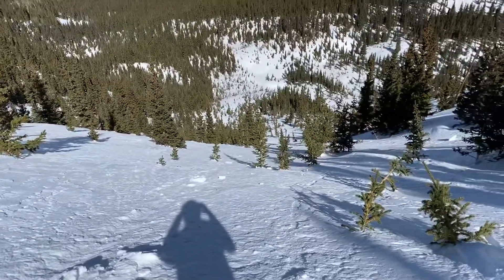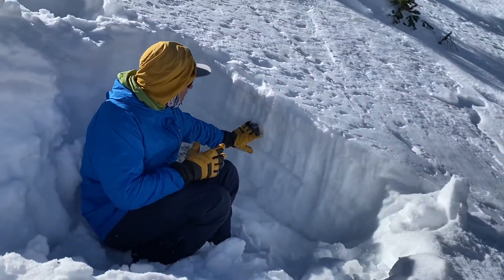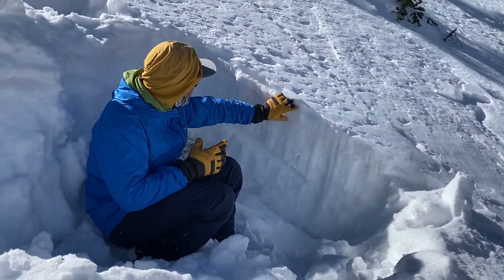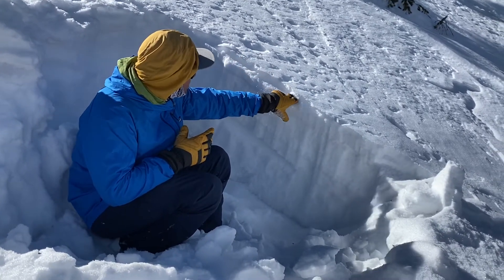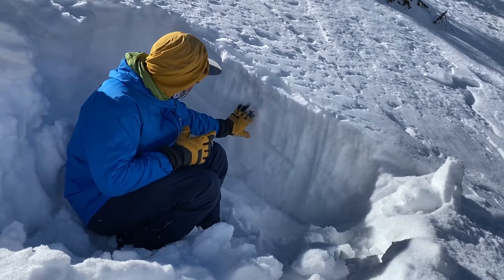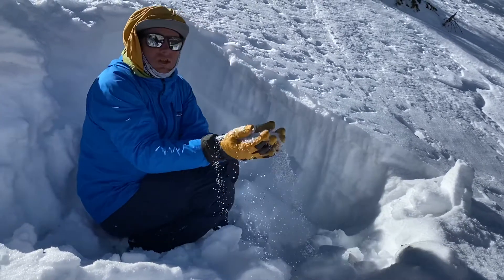Looks like good skiing. But when we poke in, we're finding a shallow, faceted snowpack with a little bit of a crust on top, a little bit of a new sun crust with near-surface facets just below that, and then just really weak, sugary, faceted snow underneath.